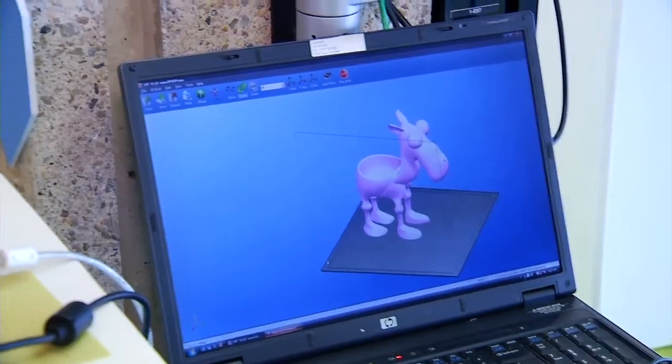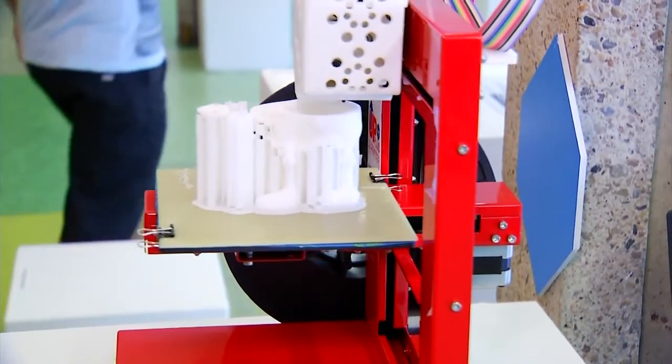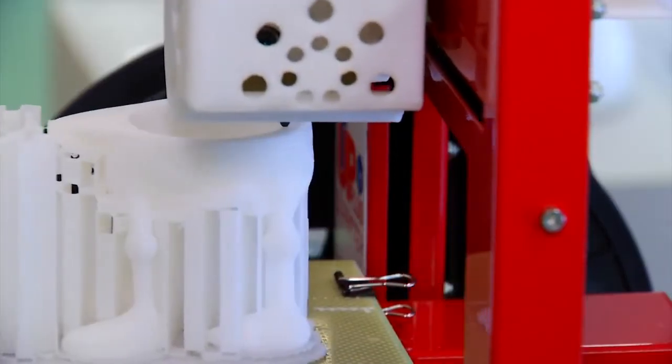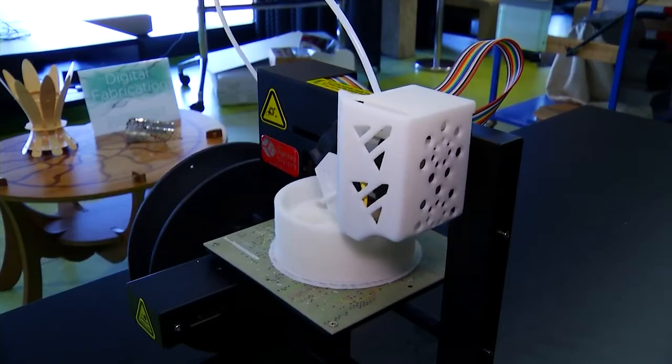3D printing technology works by creating products in layers, and these layers can be as thin as 0.1mm — so 10 layers to a millimetre. Gradually, parts are grown. In the past, we would have to generally create a mould and put material in it, and the cost of that mould was quite high. So if you designed something, you had to create a lot of them in order to justify the cost of the mould.